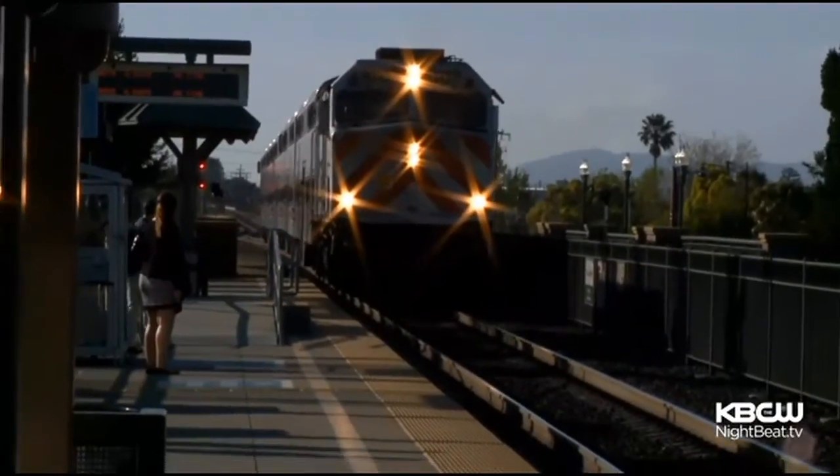Some commuters can't wait. If they're adding more, I'd love to see that. It could take up to a year to refurbish each car, but Caltrain says it's going to try to expedite that process. On the Nightbeat, I'm Sharon Chin.